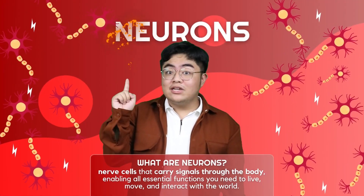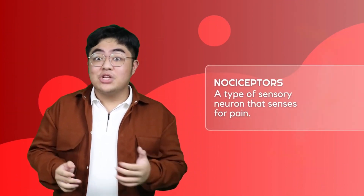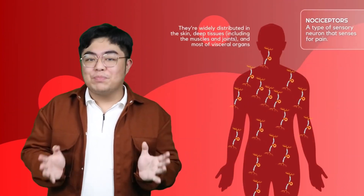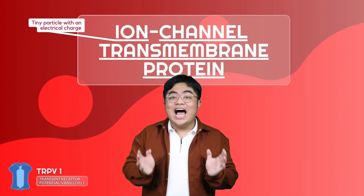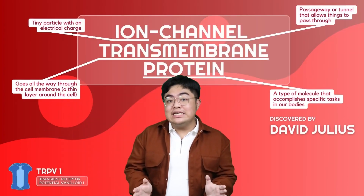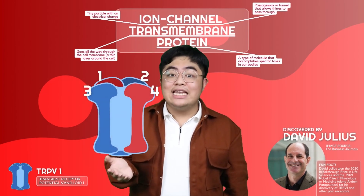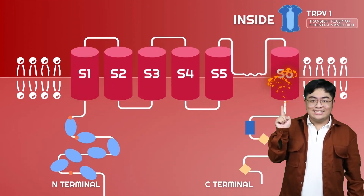Remember neurons — the cells that communicate to your brain via electrical signals. Pain-sensitive neurons called nociceptors are found all around your body, and they have a protein called TRPV1 which senses heat. It's an ion channel transmembrane protein discovered by David Julius, with four subunits each containing six alpha helix regions from S1 to S6.